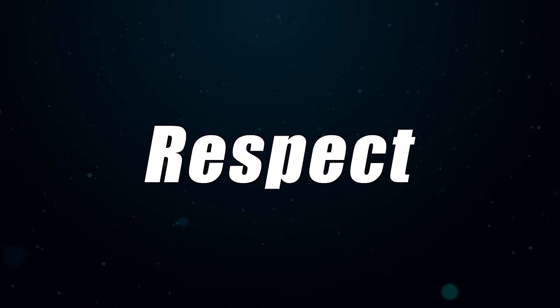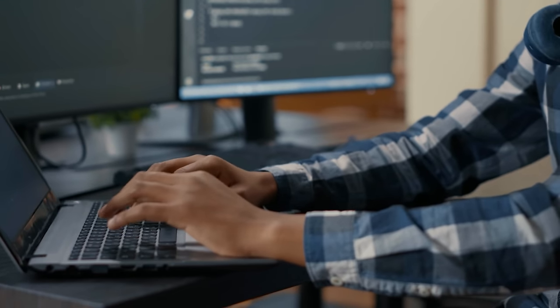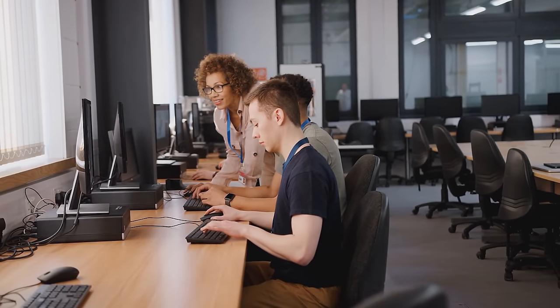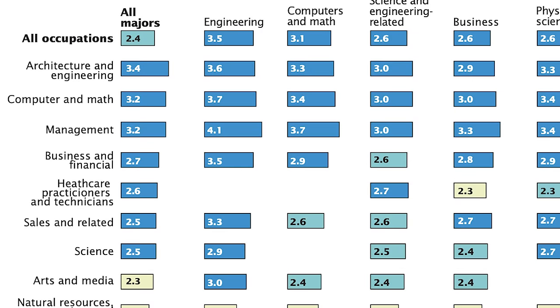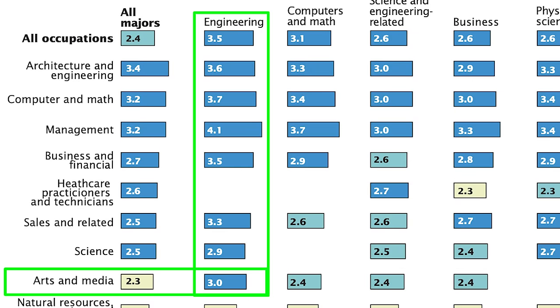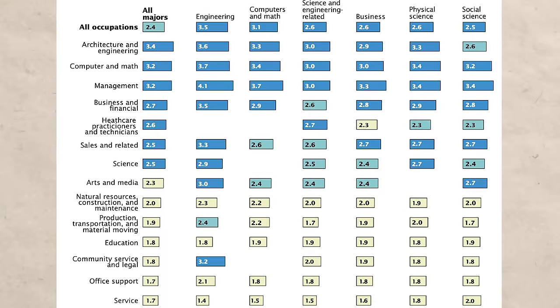Next, we're going to be talking about the respect of the degree. Both of these degrees are highly respected. Engineering degrees do well because people love to hire engineers — they know they're getting somebody who's very smart and hardworking. Computer science has a lot of that going for it as well, and in some countries computer science is considered software engineering. Engineering careers, when you look over a lifetime, get paid really well across all career paths — engineers that go into arts and media still make $3 million over a lifetime, and those going into community service and legal make $3.2 million.